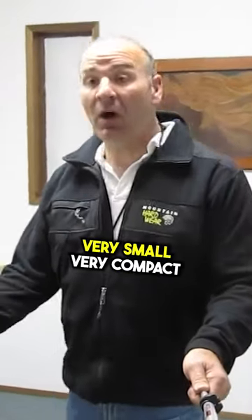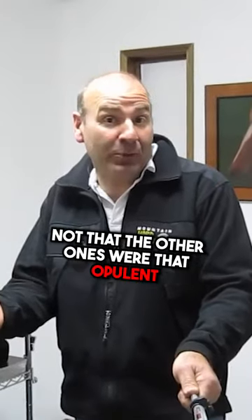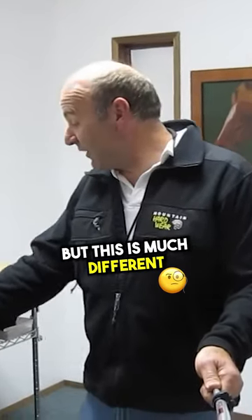Welcome to my next office. Very small, very compact, not nearly as opulent as the other ones — not that the other ones were that opulent — but this is much different.